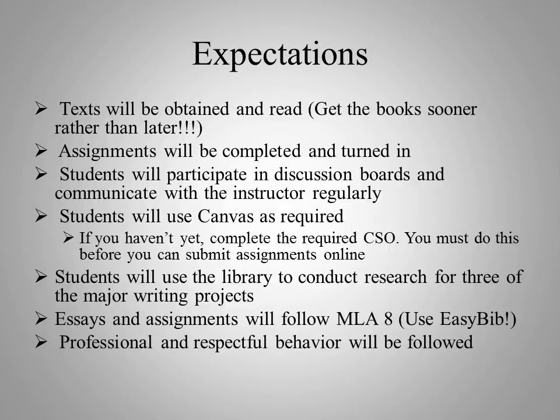I do expect that you will complete and turn in assignments, completed fully and to the best of your ability. I expect that you participate in discussion boards each week — that's more or less your attendance for the course. If you start missing discussion boards, I'm going to assume that you are ghosting the class, and you run the risk of getting an automatic F for the course. So make sure that you log in regularly and participate in those discussion boards.